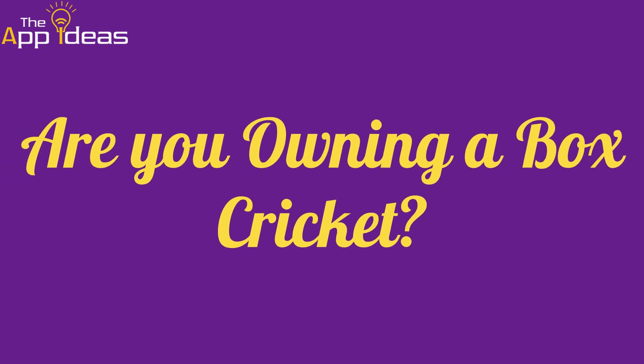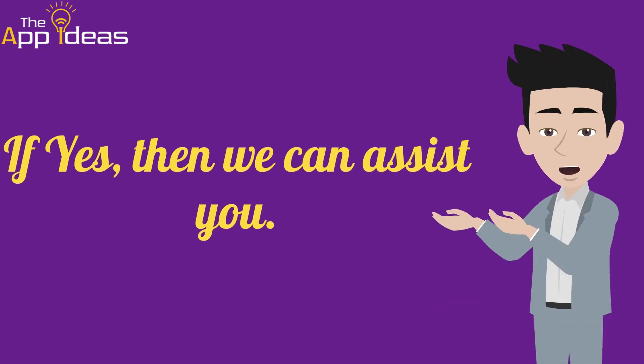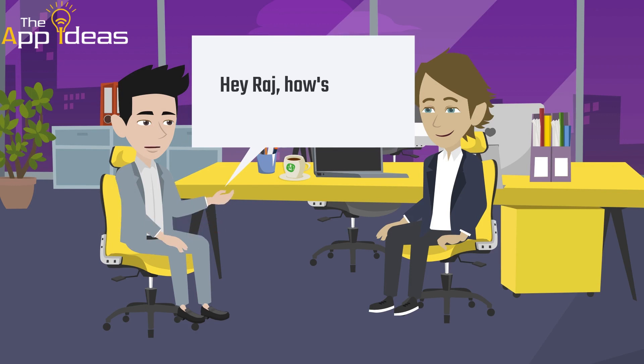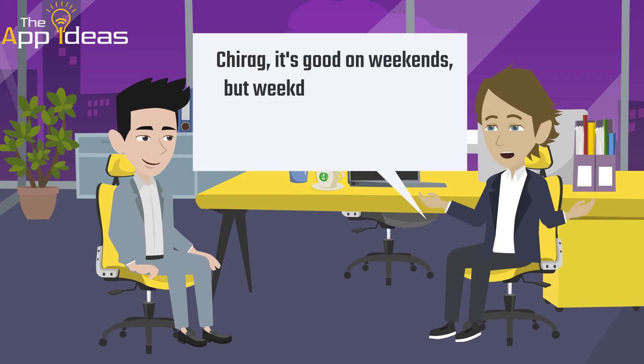Are you owning a box cricket? Are you struggling to get slot booking on weekdays? If yes, then we can assist you. Hey Raj, how's the box cricket business going? Chirag, it's good on weekends, but weekdays are a bit slow.